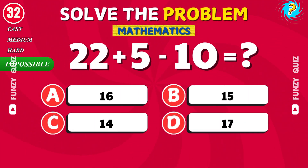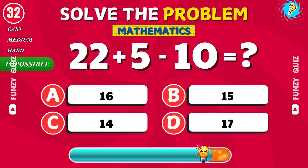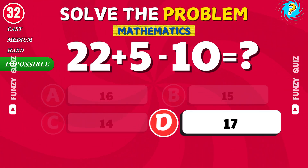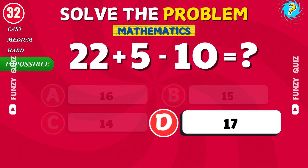What is 22 plus 5 minus 10? Good job. The answer is 17.